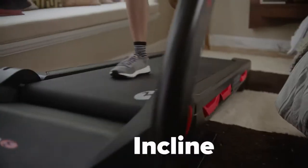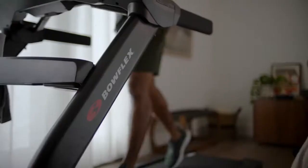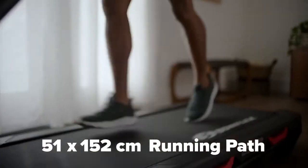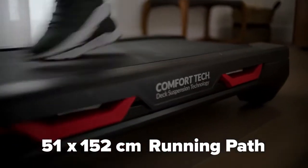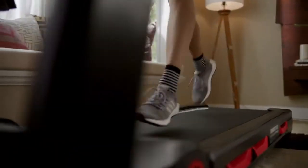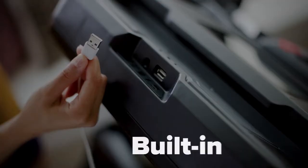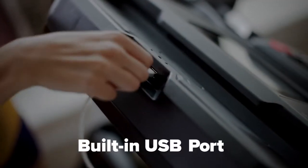Head for the hills and experience motorized incline up to 15%. Walk, jog, or mad dash — it speeds up to 20 kilometers per hour. A 51 by 152 centimeter running path features Comfort Tech deck cushioning, providing a softer landing and an extra spring in your step.